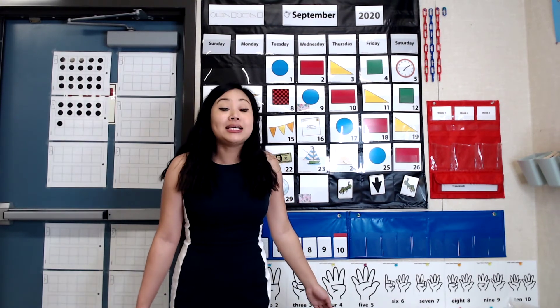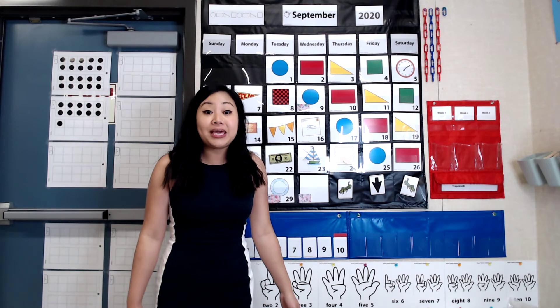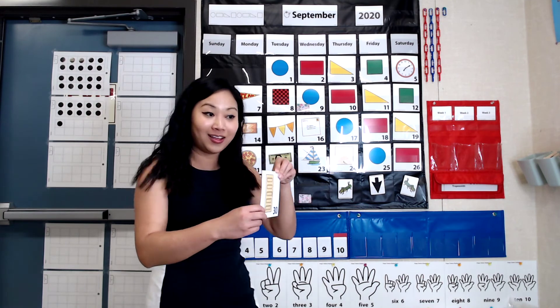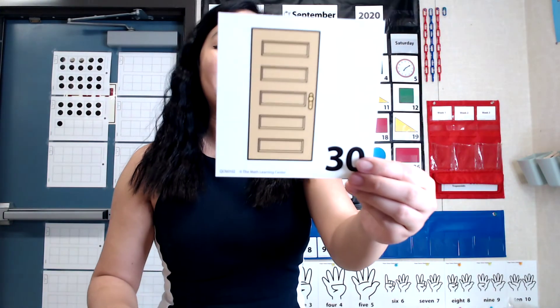It's your job to make a prediction, or a guess, about what shape will be on the card for today. It is September 30th, 2020, our very last day of September. What do you think the shape of today might be? Stop and think. Yesterday was a plate shaped like a circle. Will it be a circle, a rectangle, a triangle, or a square? Let's find out. It's a door. And what shape is our door? You're right — it's a rectangle. Great job.